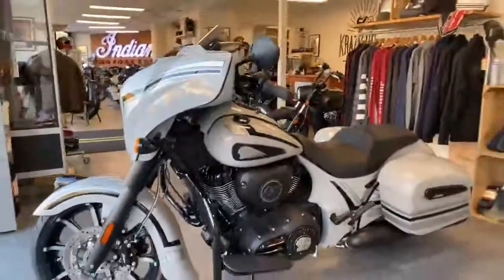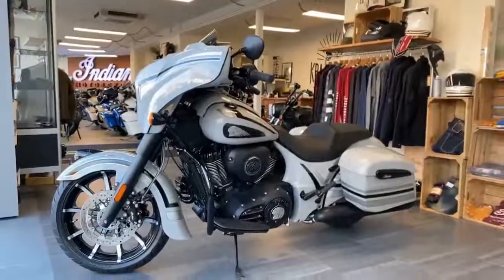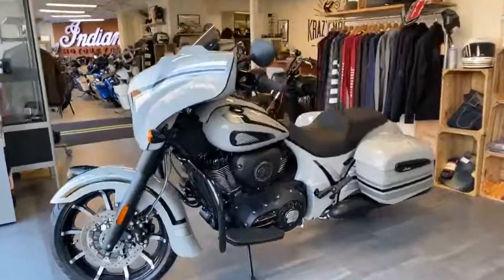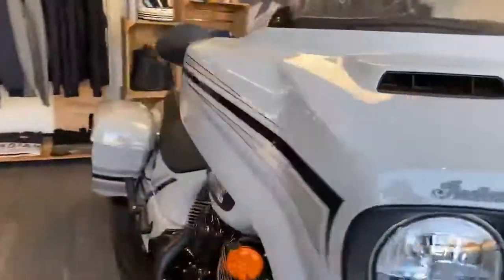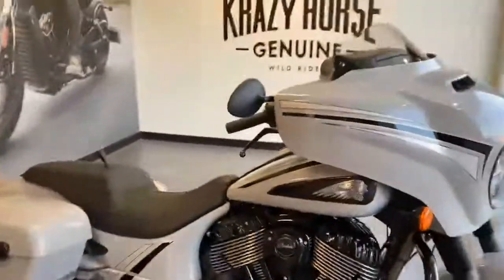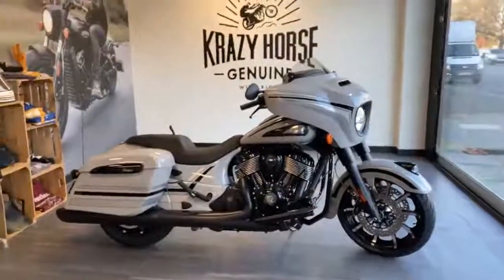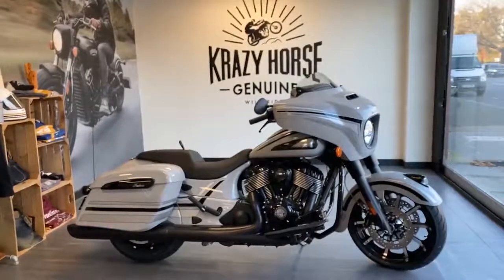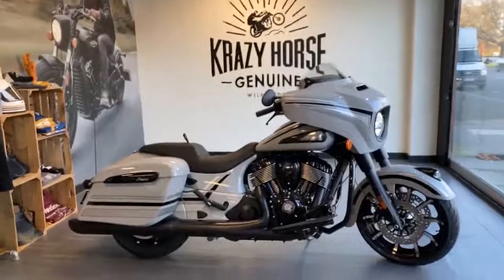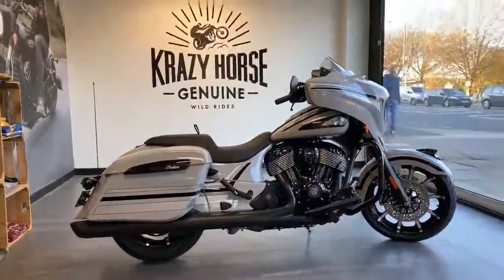But look at that bike — beautiful. So go check this out, it's on our website. It's new, it's unique, there's not many of these guys out there. If you want to look different, look cool, have something that no one else has got, this is the bike for you.